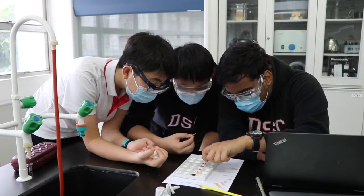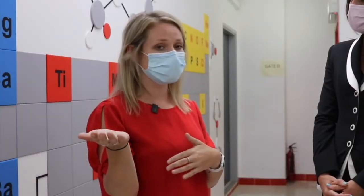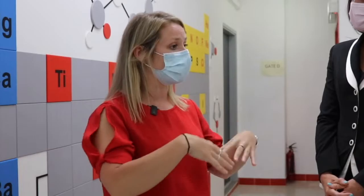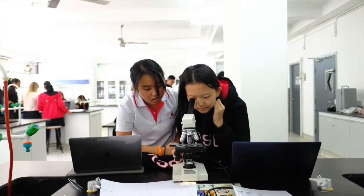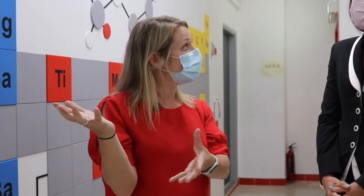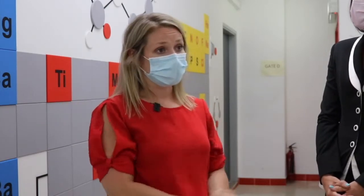As the students move through and go into the higher level grades — the more senior level sciences — they split off. They are actually able to focus in on a biology course, a chemistry course, a physics course, and then again an earth and space science when they get into the grade 12 level.